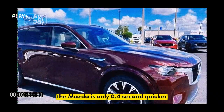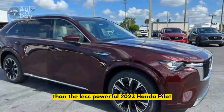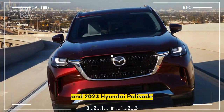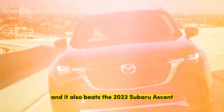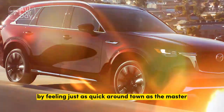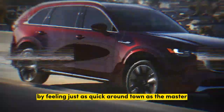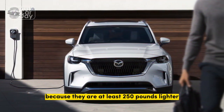The Mazda is only 0.4 second quicker than the less powerful 2023 Honda Pilot and 2023 Hyundai Palisade, each at 6.9 seconds. It also beats the 2023 Subaru Ascent, an SUV that defies its 7.1-second time by feeling just as quick around town as the Mazda. All three of those SUVs make do with less power because they are at least 250 pounds lighter.